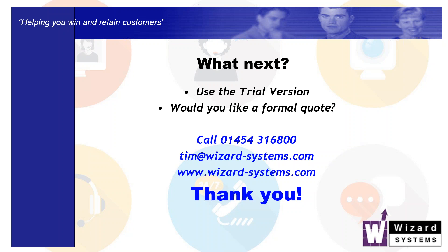Thanks very much. If you are thinking of a new CRM solution and you'd like to give Goldmine a go, or explore Goldmine with Wizard Systems, then please contact us. I am Tim Wilmot — Tim at Wizard-Systems.com. Wizard-Systems.co.uk would be a better website for UK and Europe. There is a trial version of Goldmine available as well. Please contact us if you want to know more. Thanks very much for your time. Bye bye.